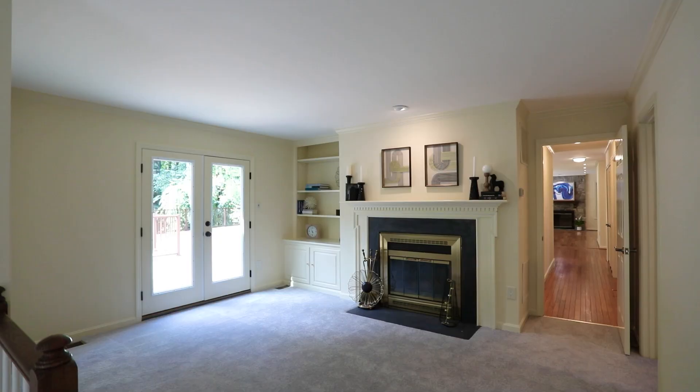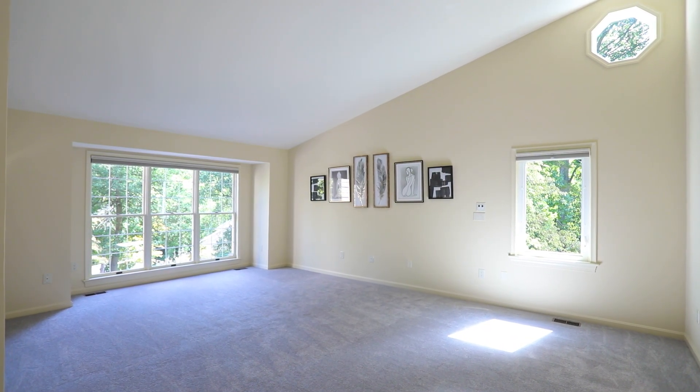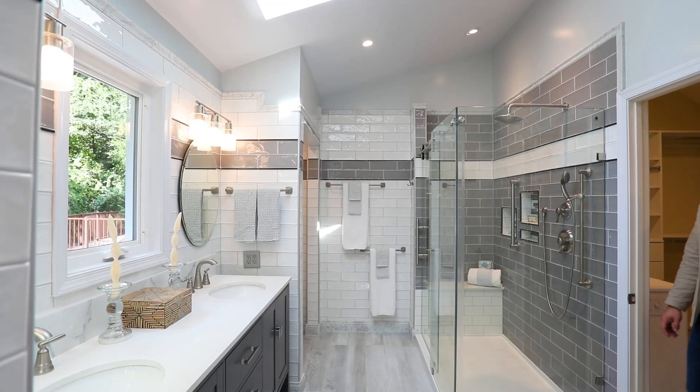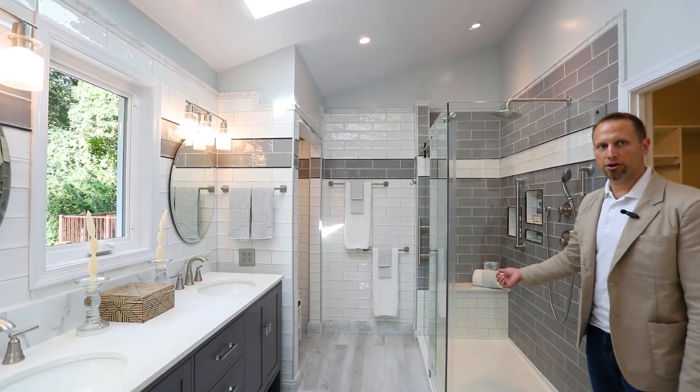Luxuriously renovated main floor primary suite including an attached sitting room with fireplace and a door to the deck. Check out this main level primary suite bath with the brand new double vanity, tile all around, and oversized shower.